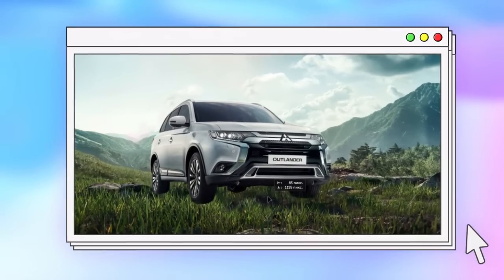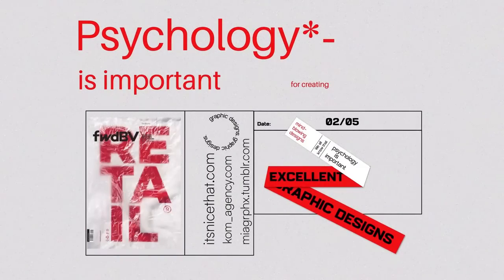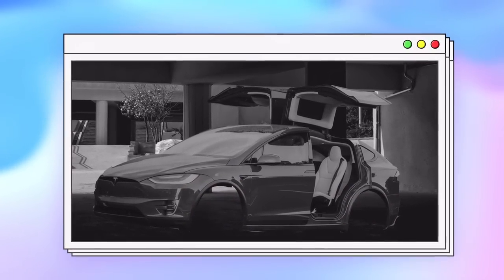We all know that psychology is a very important part of creating excellent and mind-blowing graphic designs. If you fail to understand and implement this stuff, it's like having a car without any wheels — you can sit in your Tesla or whatever it is, but you're not going to get very far.